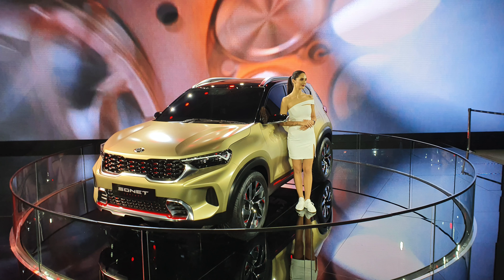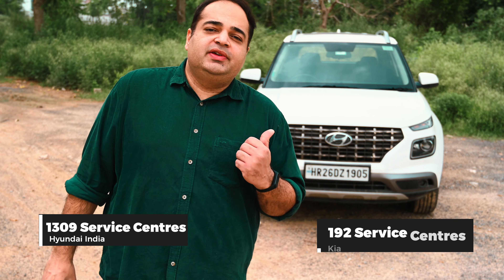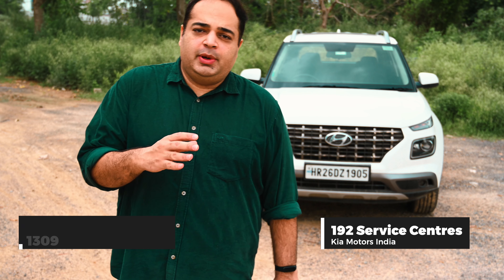It's not possible to review the Venue without talking about the Sonet, which is just days away from reveal. Where the Venue's design has mellowed in the past year, the Sonet looks way more striking and eye-catching — Kia's designs have more drama in general. The engines and platform are the same, so the driving experience will largely be similar. The one area where Hyundai easily trumps Kia is service center availability, having some 20 years' difference in country launch dates. For peace of mind, the Venue still is and will continue to be a stronger proposition than the Sonet for quite some time, with better parts availability too. Really it comes down to design, which is subjective — you can't go wrong with either.